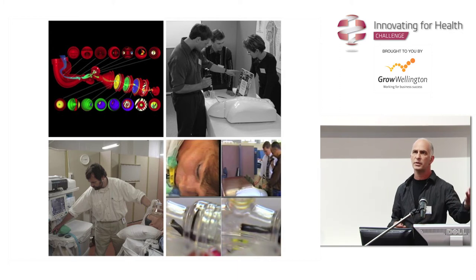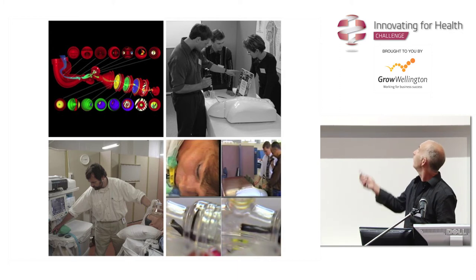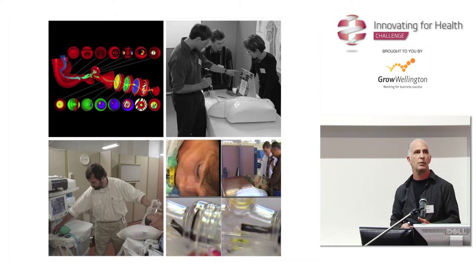I work with simulation experts, etc., to try and come up with this concept here. This was a little pathway where people would put their scopes through. Through that design process, I came up with a product. I met up with this fellow, Brian Robinson, and I met up with that object there — the anaesthesia machine.